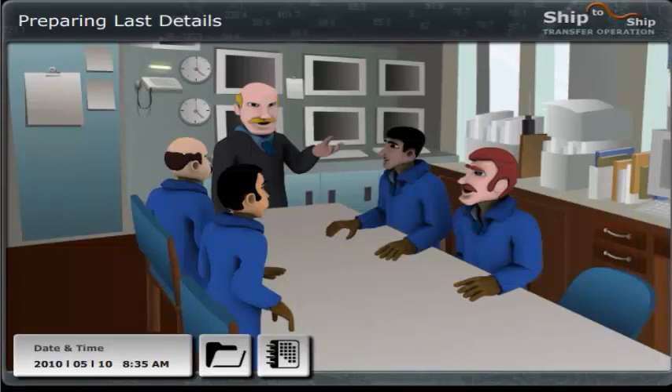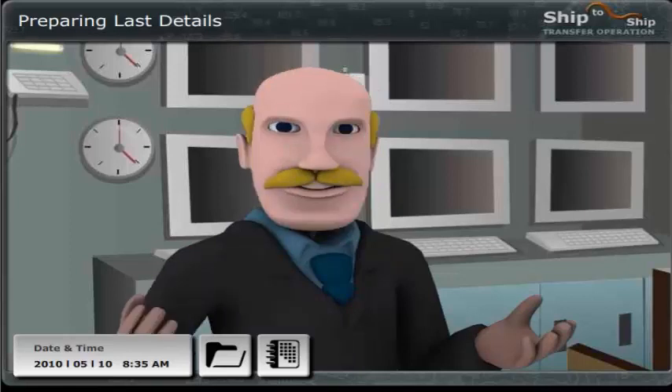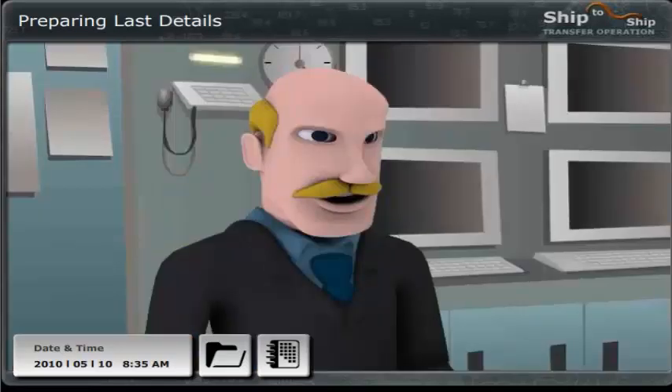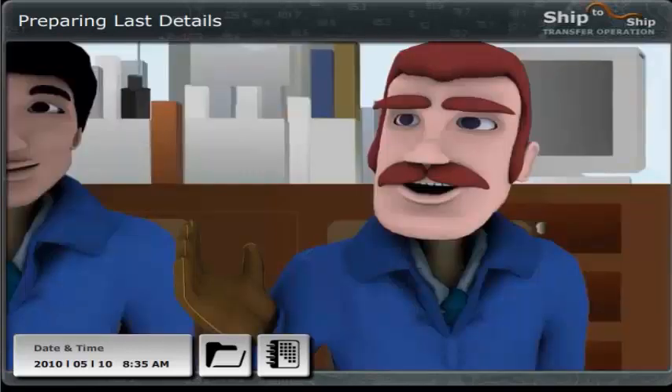Good to see you all again. As you know, I will be in overall charge of the upcoming STS operation. I have Nick Carter, my superintendent trainee, with me. Nick, you have already met John and David, and this is the second officer William, and the third officer Robert. First of all, I just need to know if we have all the mooring lines we need. I just made an inspection of the fenders and mooring arrangement with Nick and David, and two of the mooring lines were too damaged to use. Do you have new lines in store, David? Yes, we actually had three new mooring lines in store, so no problem there.